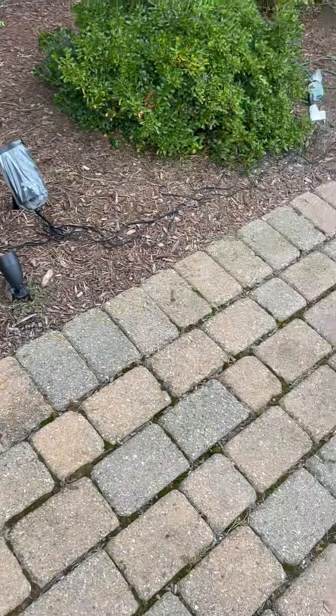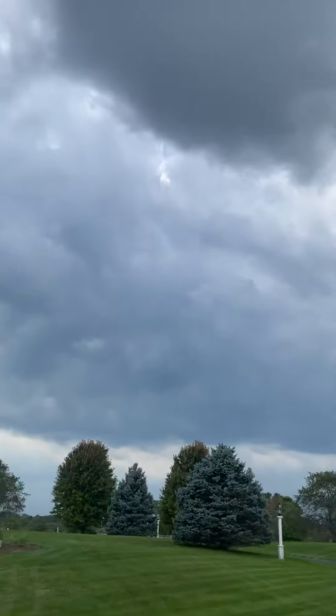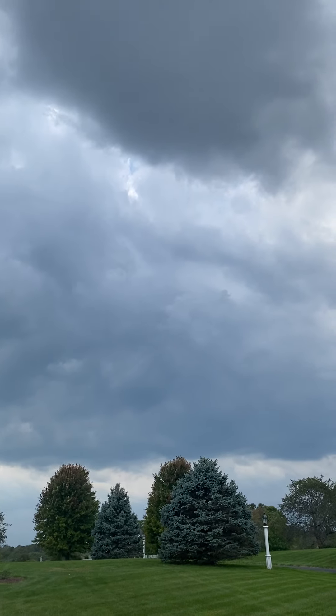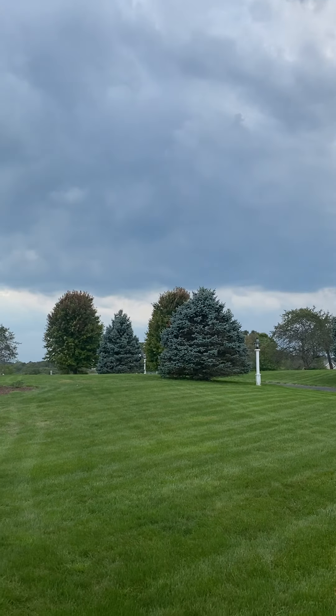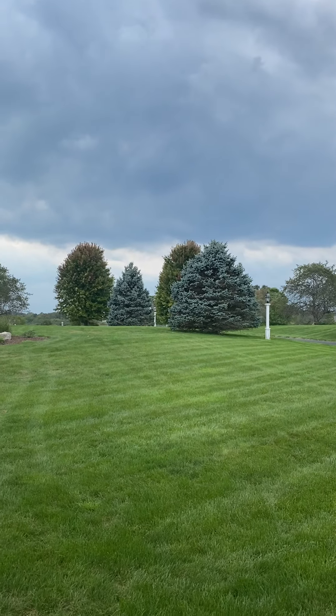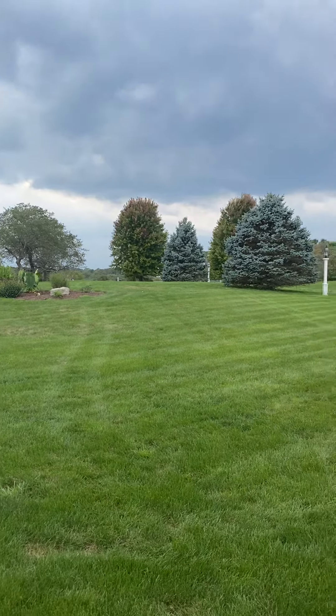Hey guys, this is Rainbow Yoshi here. I'm here to show you a little bit of what I've done today. I can't really do much today — there's a storm that's about to come — so I was only able to do a little bit. Tomorrow I'm probably going to do the gate with my lights and put my controllers out there and put some strings there.